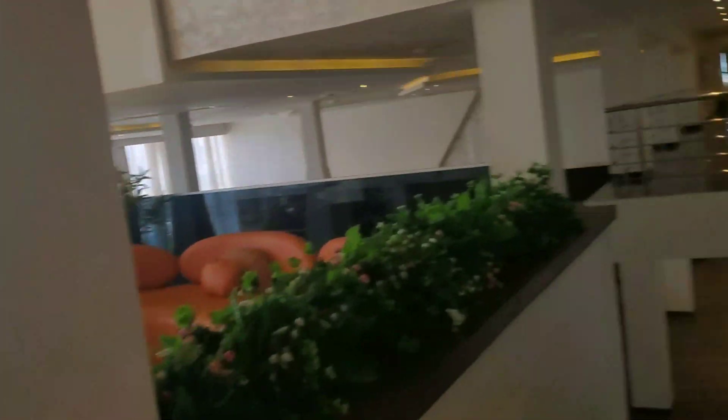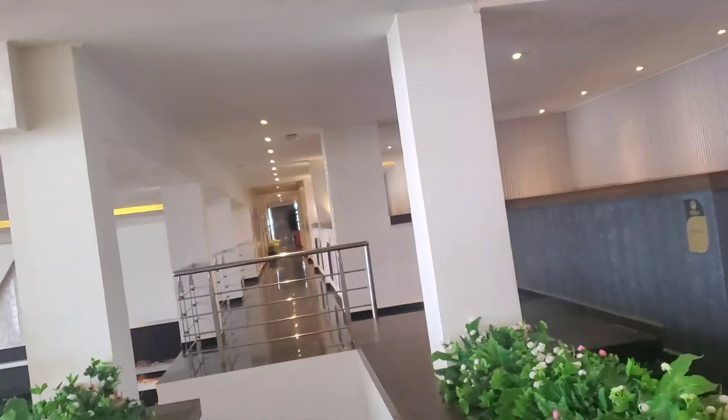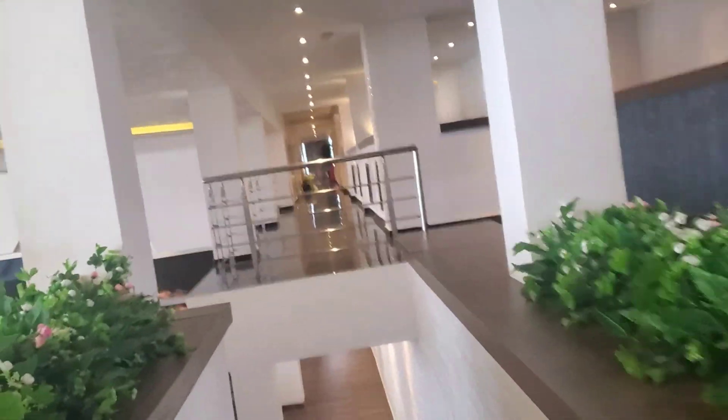I'll take you to the power room. You can see we're pulling about 45 kilowatts right now. I don't know what's the source of what's pulling all that energy.